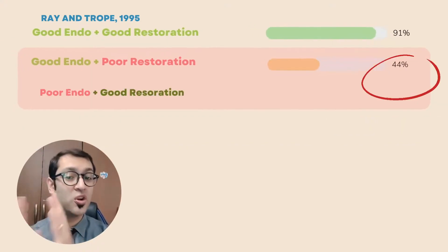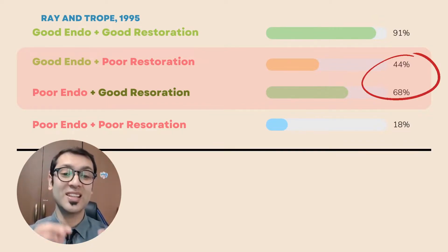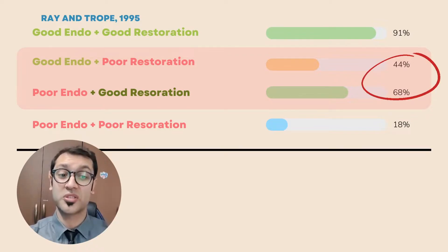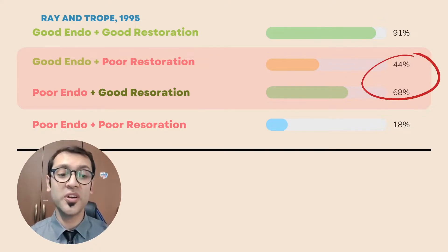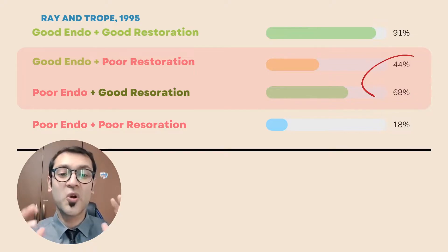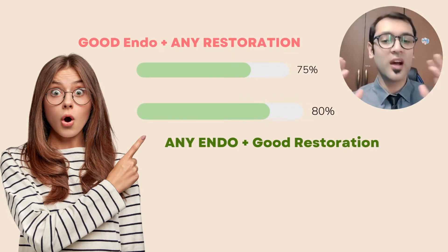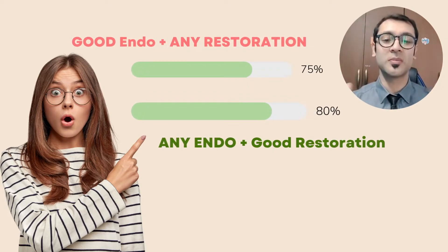The second test group was good endo and poor restoration. Interestingly, only 44% of teeth did not have periapical lesions when they had good RCT but a poor post-coronal restoration. In the same case, poor endodontic treatment with a good restoration was all the way up to 68%. Could this mean that good endo with any restoration was worse than any endo with a good restoration? That is the shocking revelation of this article.